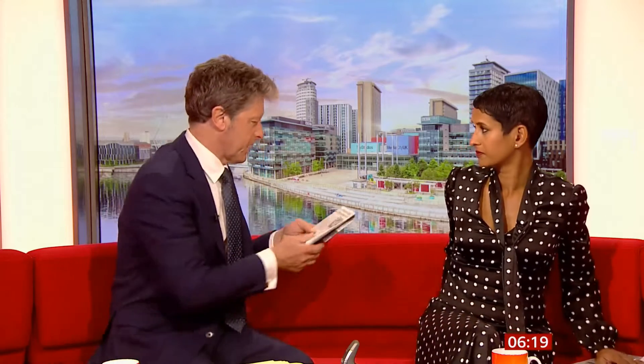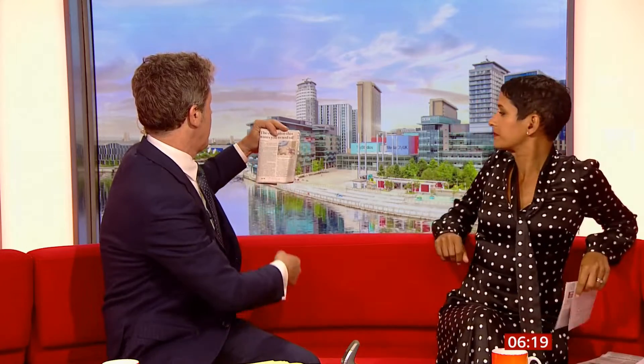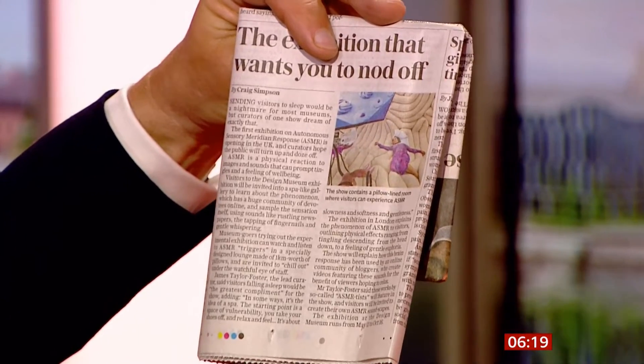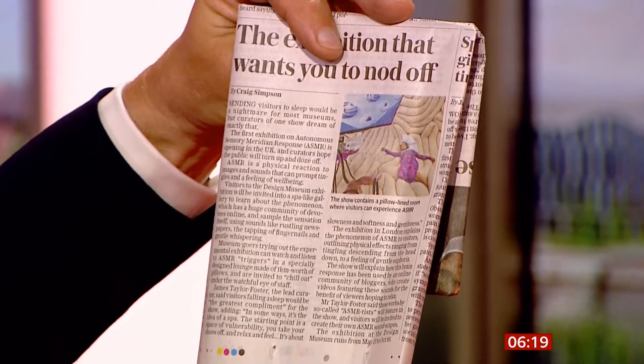This is an exhibition at the Design Museum, and it's the first exhibition on autonomous sensory meridian response — ASMR.